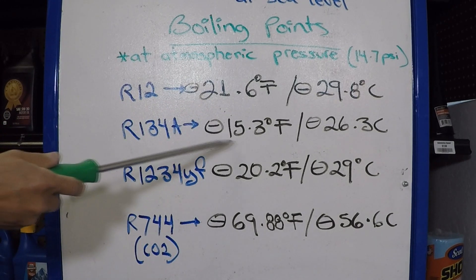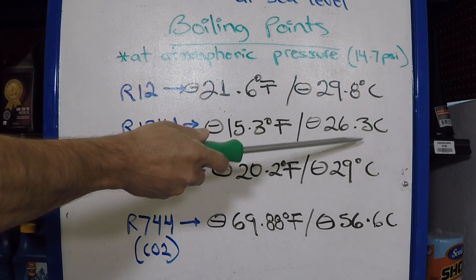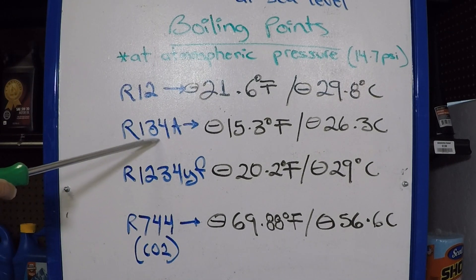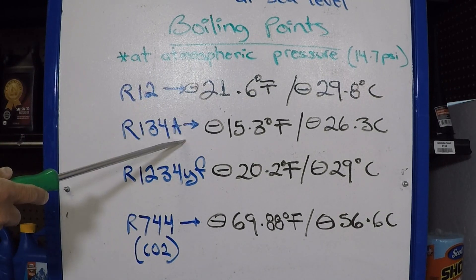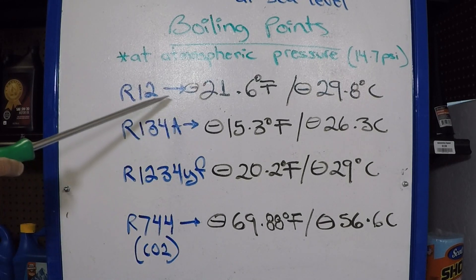R134A's boiling point is minus 15.3 degrees Fahrenheit, which is minus 26.3 degrees Celsius. This refrigerant is still being used by some automakers and is something you can buy at your regular auto parts store — you don't need a license for it, whereas for R12 you did. Working pressures are relatively safe, which is why it's sold to the public over the counter.